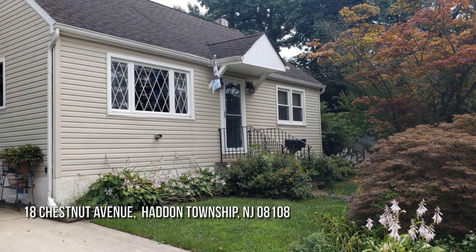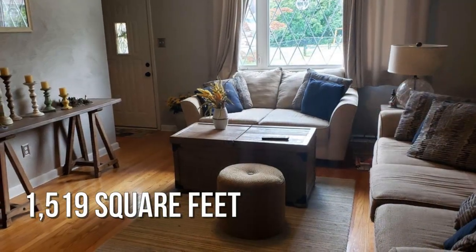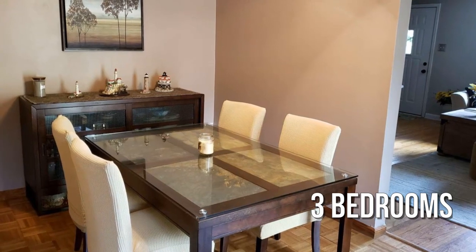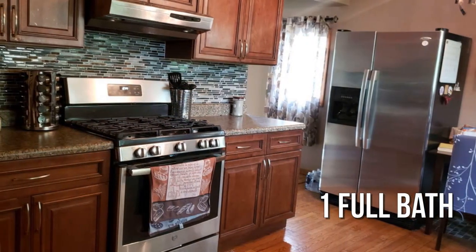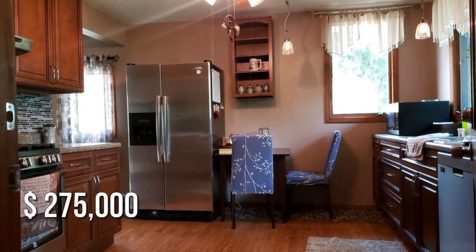Looking for the home of your dreams? This lovely property offers over 1,500 square feet of living space, featuring three bedrooms with one full bathroom. This property is currently listed for under $280,000.